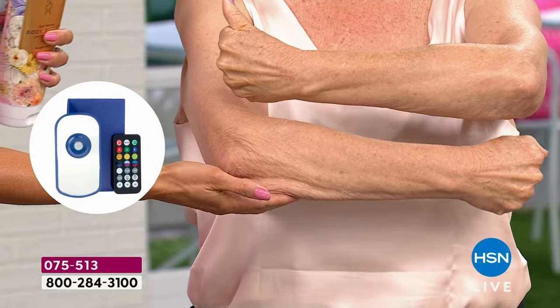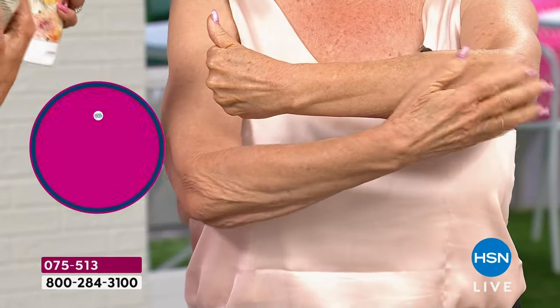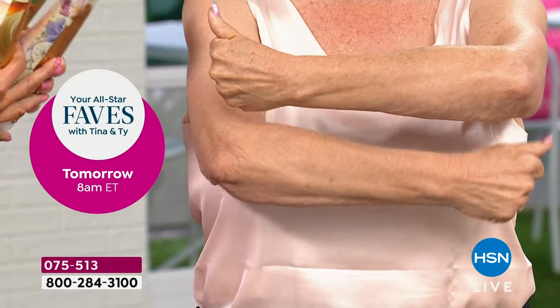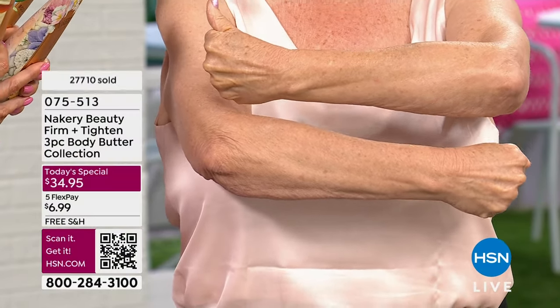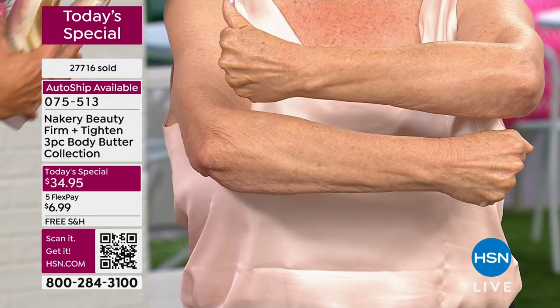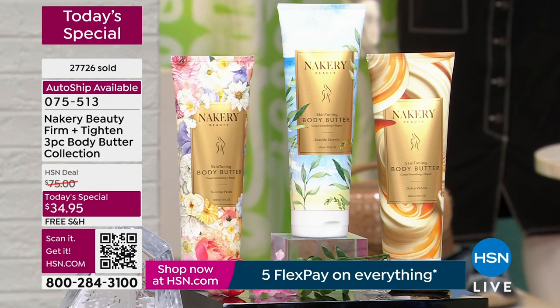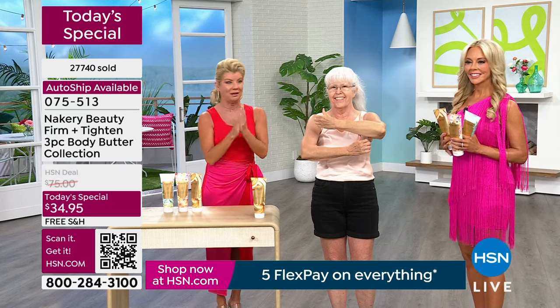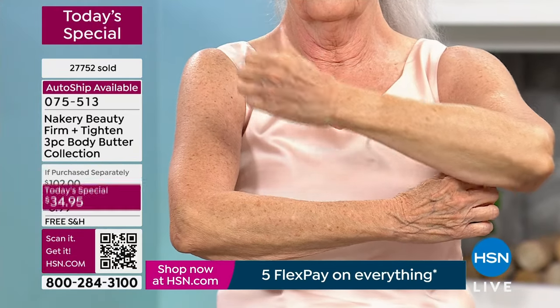When you put it on, you see the results of firm and tightened that you cannot live without. I'm not living without it. Patsy, your favorite gift to give, right? Oh, it is — I'm buying one for me because I love all three fragrances, and a second set for gifts. Over 500 people are now in the ordering process. I don't want you to miss out on this today's special — this is for the anniversary, for celebrating you all month long.